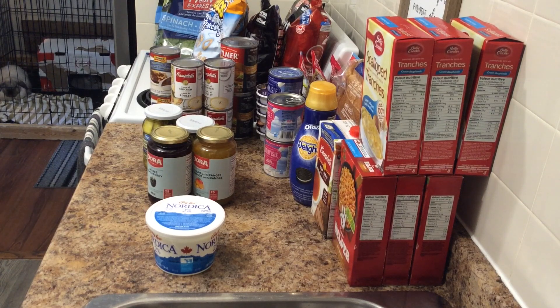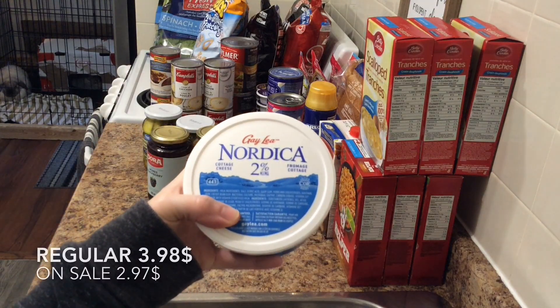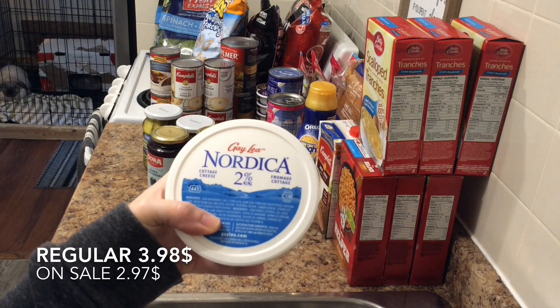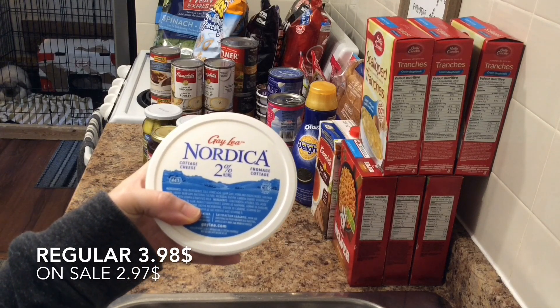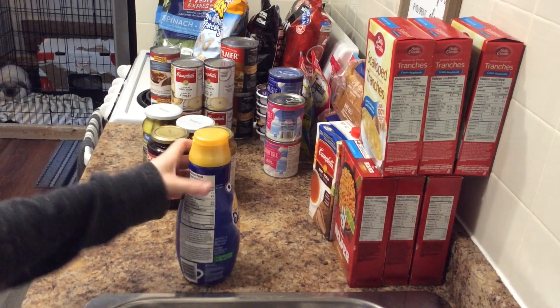I was thinking about possibly making lasagna this weekend but decided against it — maybe next weekend for Christmas and Boxing Day. I got cottage cheese because it was on sale and I will use it. It's 2% cottage cheese, a 500 gram container of Galbani Nordica. Regular price is $3.98 and it was on sale for $2.97.